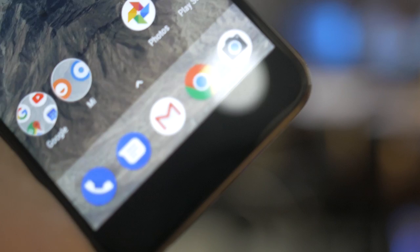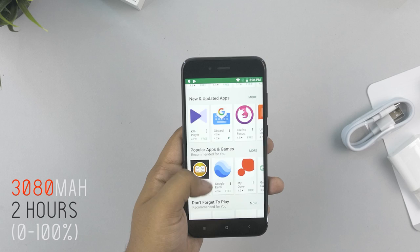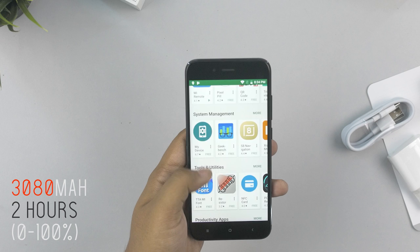The battery has some issues with non-standard resolution. On the right side, the Snapdragon 625 handles efficiency well, and the technology includes fast charging.